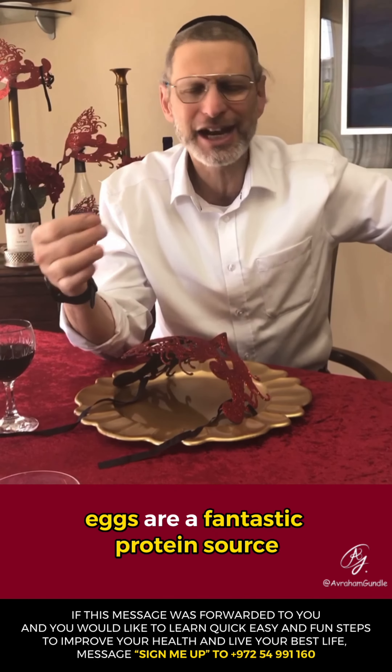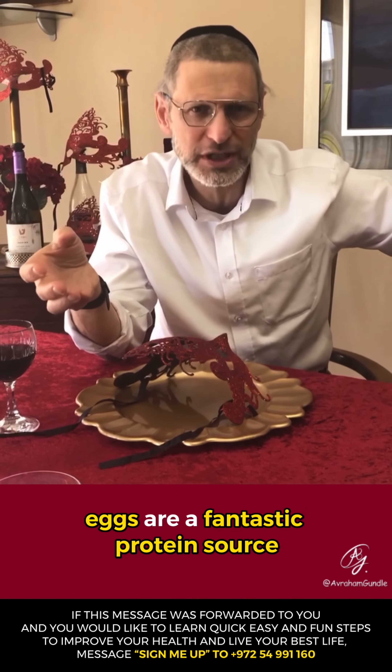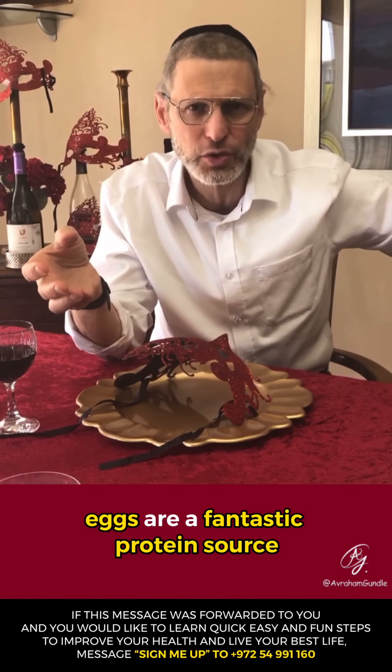The other is eggs. Eggs are a fantastic protein source but they also have an amino acid called L-cysteine. L-cysteine helps to detoxify the liver, because alcohol can be a liver toxin, specifically in excess. So when you have eggs, or take an L-cysteine amino acid supplement, it helps to detoxify the liver. Also increasing sulfur-rich vegetables, which I spoke about in a previous video.